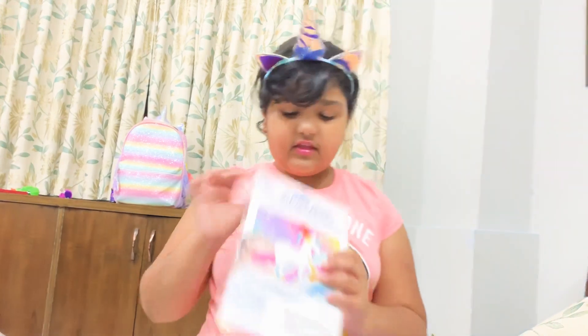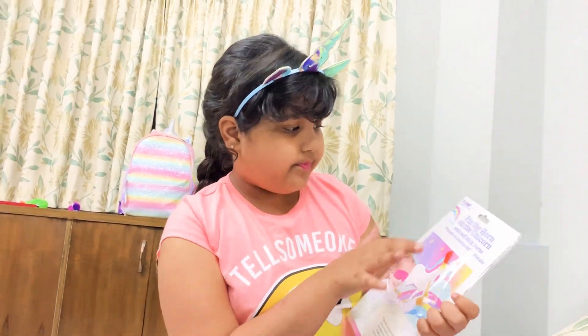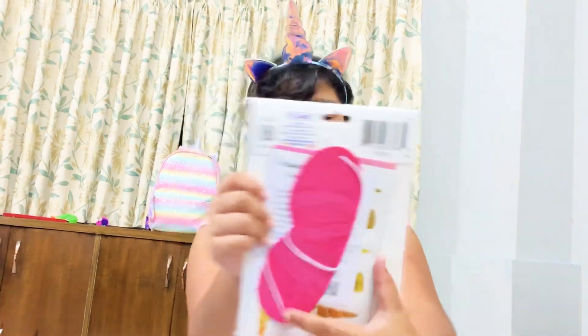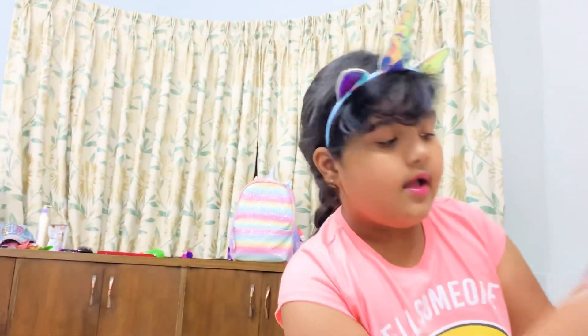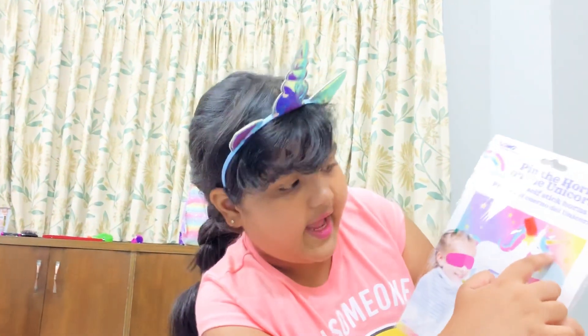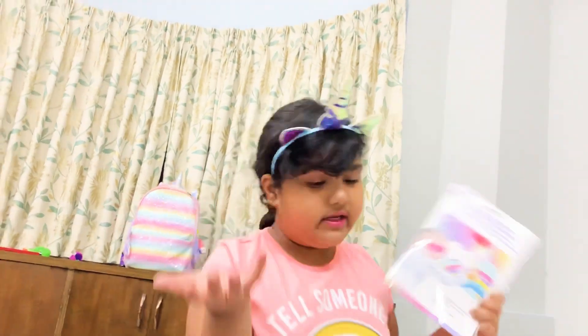The next one I have is this amazing game — it's like pin the horn on the unicorn. You have to be blindfolded with this blindfold, and there's a bunch of unicorn horns. You have to stick the unicorn horn on the unicorn's head. If you don't get it, you don't get a point, and if you do, you get a point.